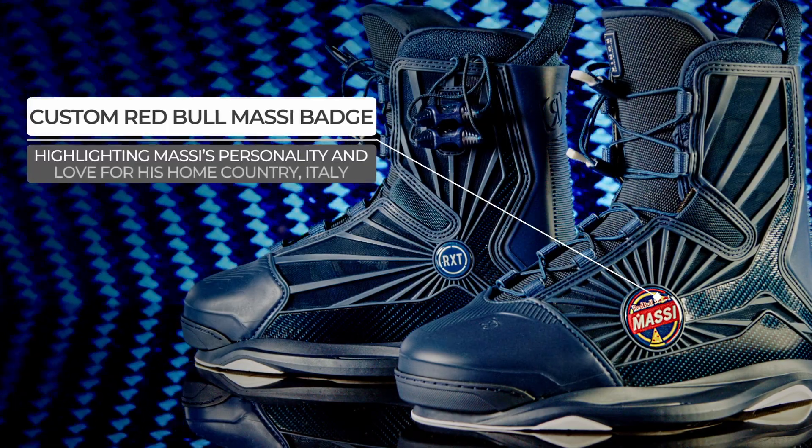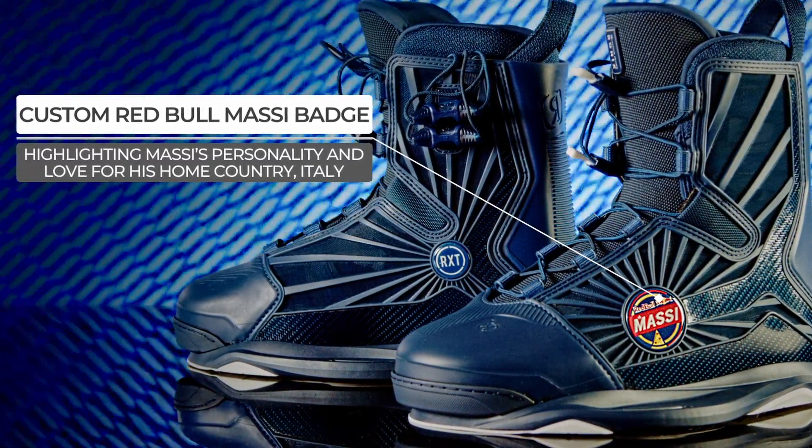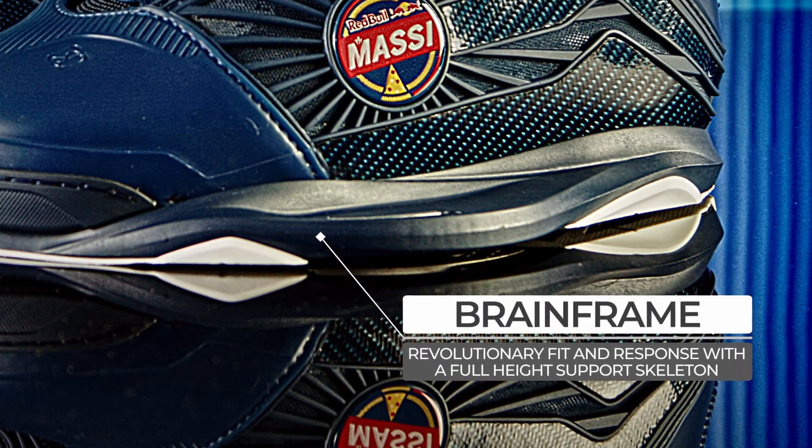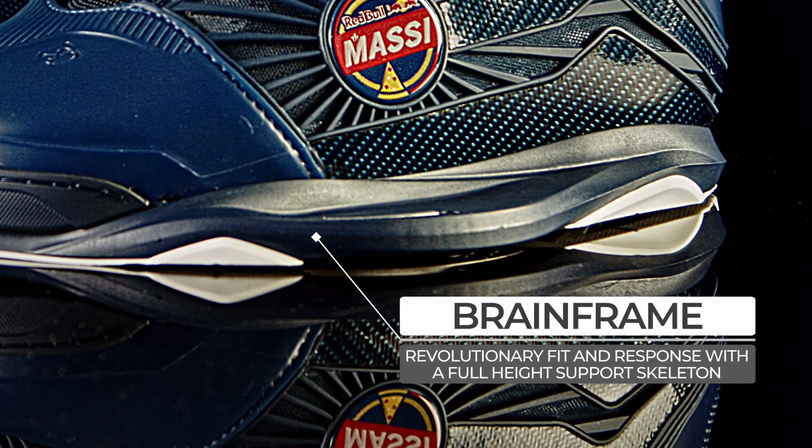Custom Red Bull Massey badge highlighting Massey's personality and love for his home country Italy. Brain Frame Technology: revolutionary fit and response with a full height support skeleton.